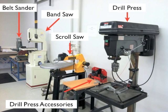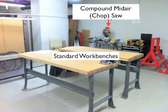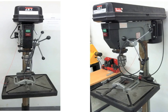As you go into the shop, on the right-hand side of the wall you'll see these tools: a belt sander towards the back, a band saw, a scroll saw, a drill press, and some drill press accessories. On the other side, you'll see standard workbenches similar to the ones outside the shop, and a compound miter or chop saw to the back of the room. Now I'm going to go through a quick introduction of all the machines on the right-hand side of the wall as you enter the shop.